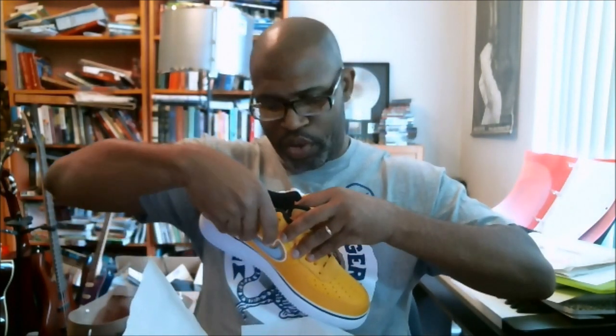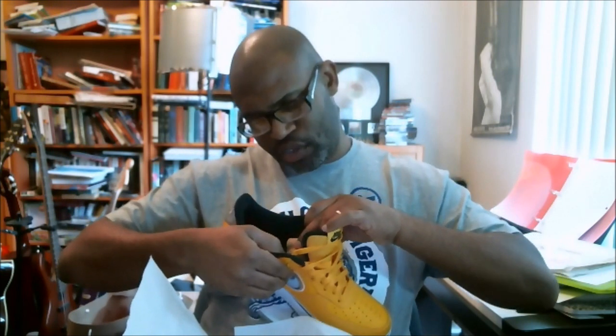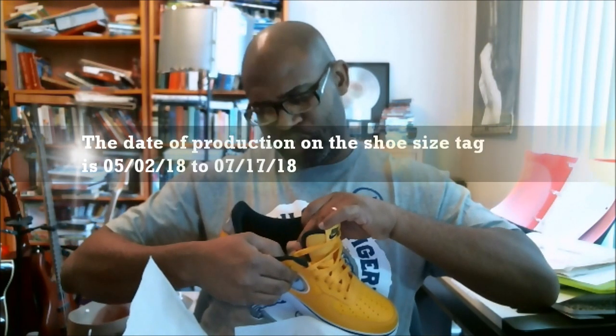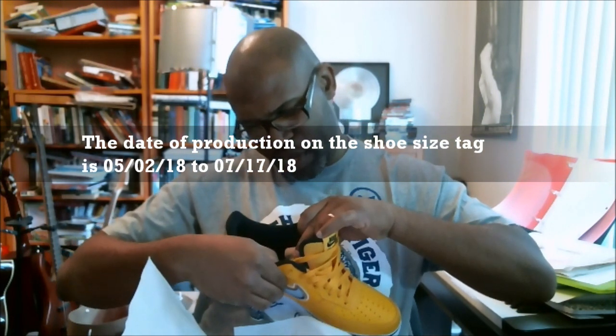Let's get to the size label, because we don't have our date so we can't check a lot of different stuff. The production date is 05-02-18. The code at the top is VF, and it's made in Vietnam. The small code at the bottom starts with 108.